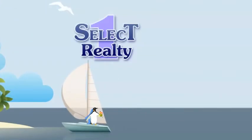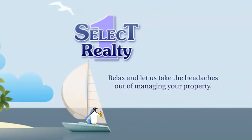Select One Realty and Property Management. Relax and let us take the headaches out of managing your property.